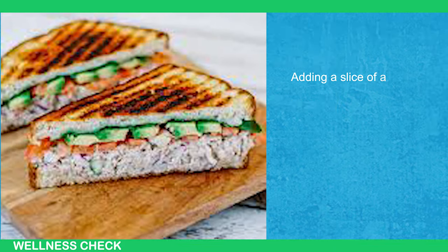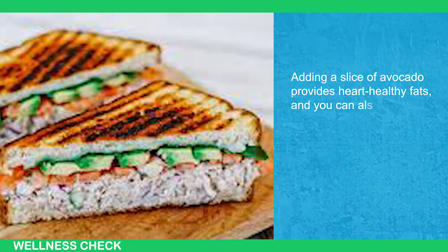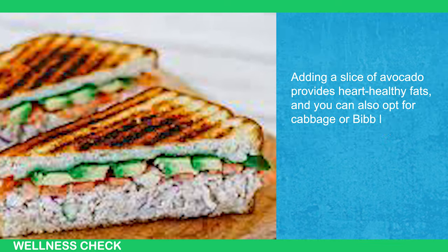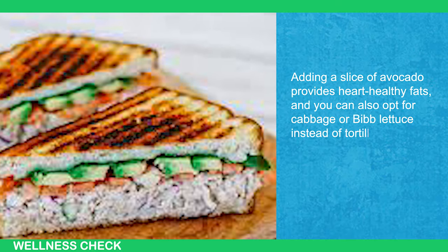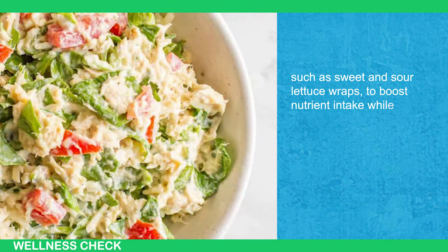Adding a slice of avocado provides heart-healthy fats, and you can also opt for cabbage or bib lettuce instead of tortillas for wraps, such as sweet and sour lettuce wraps, to boost nutrient intake while reducing carb consumption.